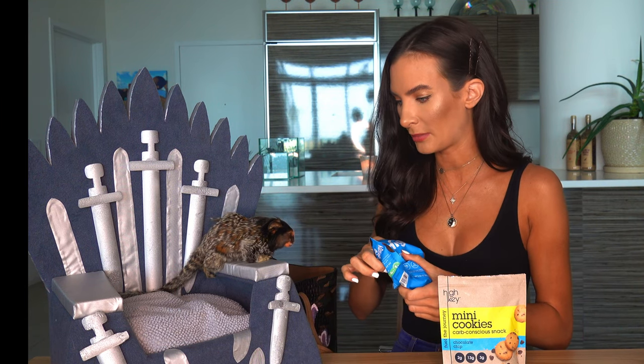Unfortunately, Yeti can't have either one of these — they're from High Key. I love the High Key brand; they make the best keto snacks ever. This one is their chocolate mint. I will try this one, but unfortunately monkeys can't have chocolate, so this one's for me. Sorry, Yeti.